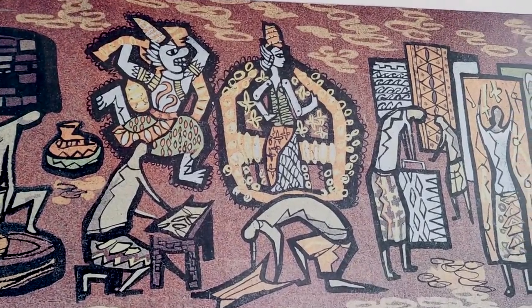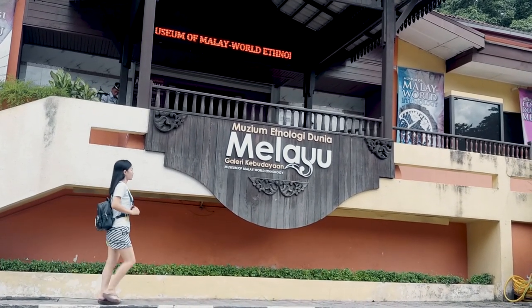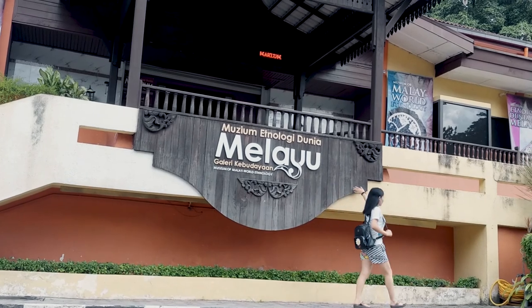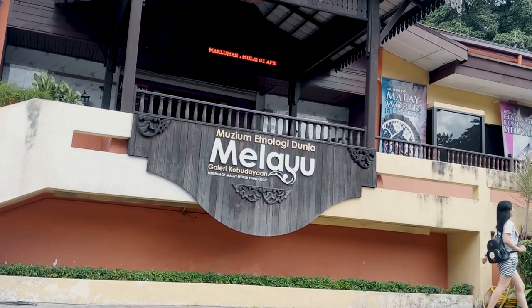First stop will be the Malay Cultural Gallery. In this gallery, we can learn more about the olden days Malay lifestyle, Malay crafts, arts, games, as well as traditional weddings.